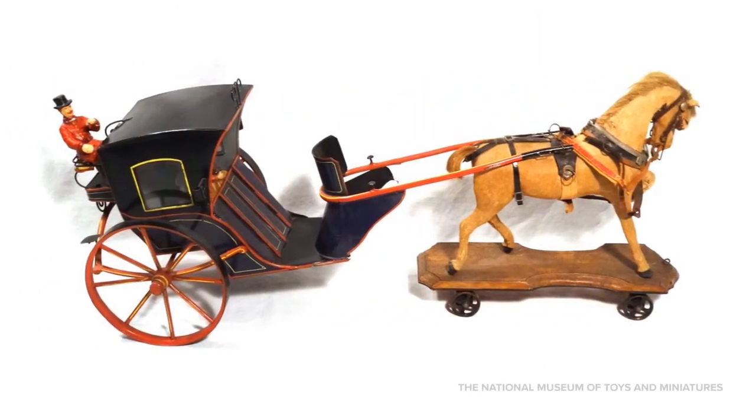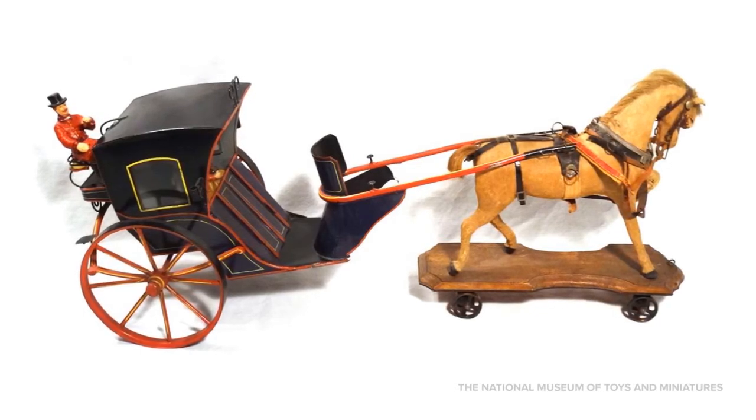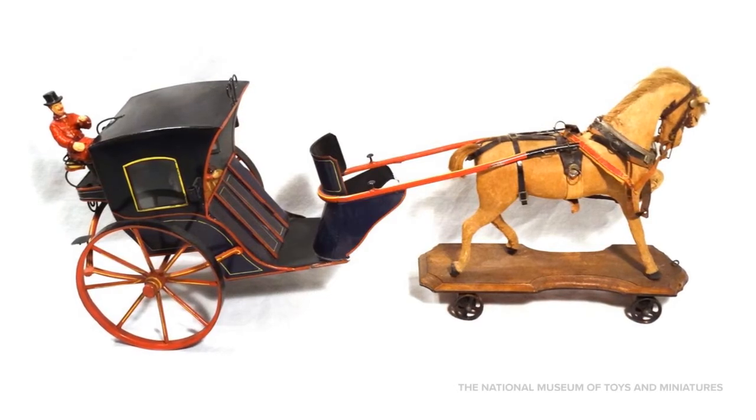This toy horse-drawn Hansom Cab was made in Germany in 1895 and can be seen in the Toys from the Attic exhibit. The cast metal wheels carry an enameled tin carriage with glass windows.